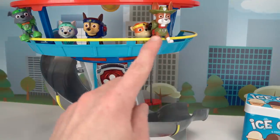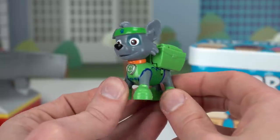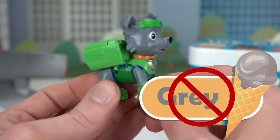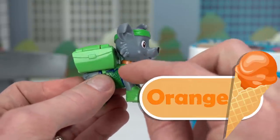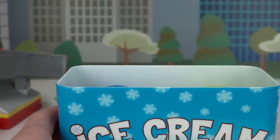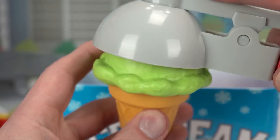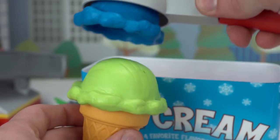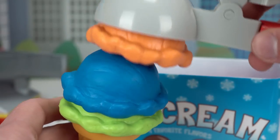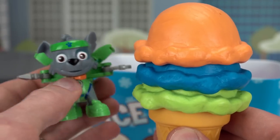Our next pup is Rocky the recycling pup! He is green and he has gray fur. We don't have gray ice cream, so let's do orange and blue to go with that green! How does that sound Rocky? Green means go! Let's get some green mint ice cream for Rocky! And now we need some blue blueberry ice cream! And one more — we have orange to add too! Wow, doesn't that look delicious? Here you go Rocky! So good! Yummy!